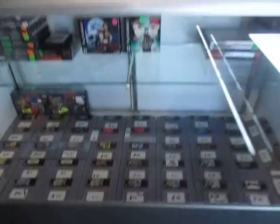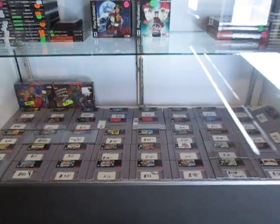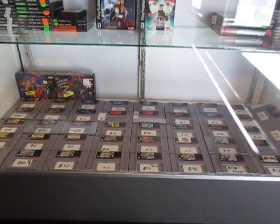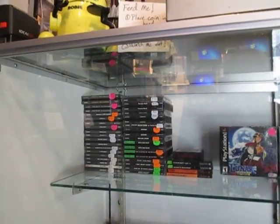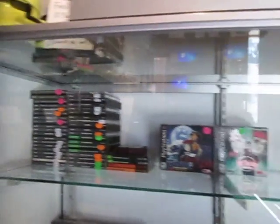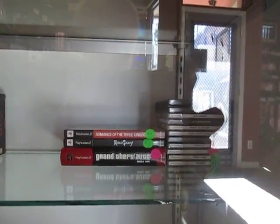And then down here I moved all the Super Nintendo. These are going to be the more expensive SNES games. In the corner over here we've got PlayStation 1 games — again, the more expensive ones. There's some of the box sets. I've got some of the more expensive Dreamcast games and a few of the PS2 games over here that are a little bit pricier.